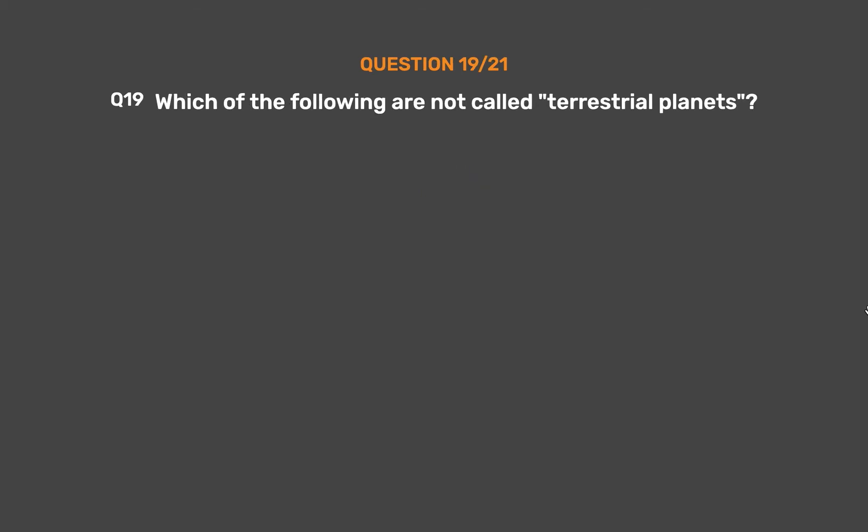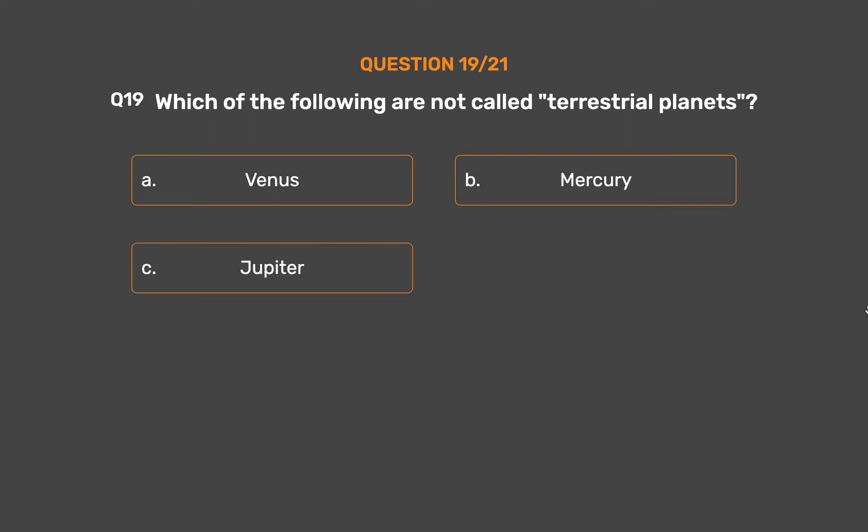Question 19. Which of the following are not called terrestrial planets? Option A, Venus. Option B, Mercury. Option C, Jupiter. Option D, Mars.